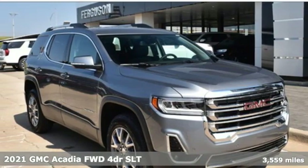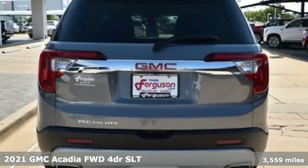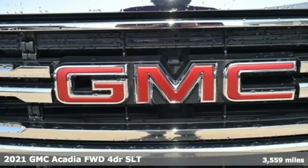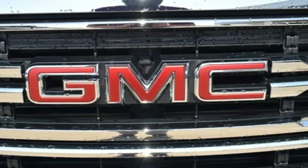Here's a new 2021 GMC Acadia. Smart capabilities, strong performance, GMC. A great vehicle is comprised of great features like these.